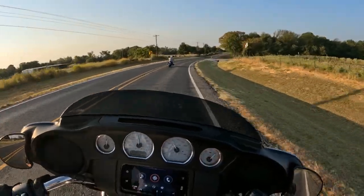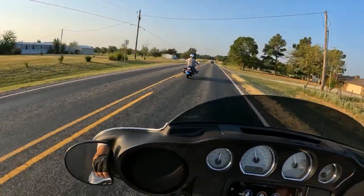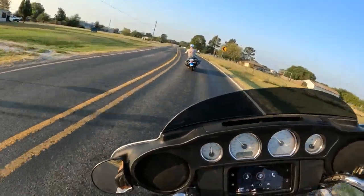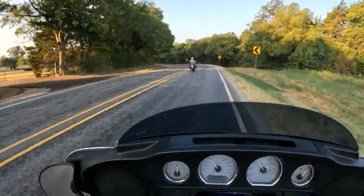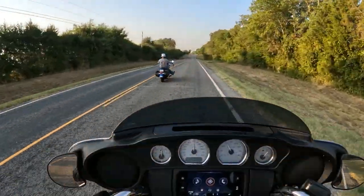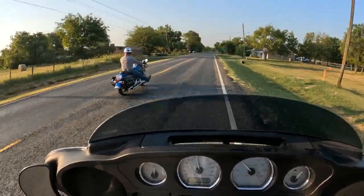A little while into our ride, we were coming to a stop sign and I noticed he was slowing down quite a bit behind me. I was at the stop sign waiting on him and he inched up forward. He said his bike was slowing down and didn't want to go. As soon as he came to a stop he said the rear brake didn't feel right, and I looked at his rear brake and saw smoke. We pulled off the road to let it cool down. After it cooled off the rear caliper released and he was able to take off. We tried to ride again but within minutes it happened again, so we turned around and headed back home. Hopefully it's something simple.